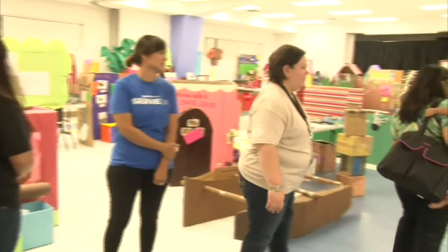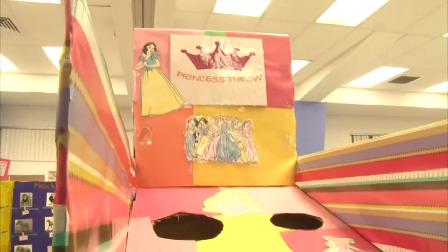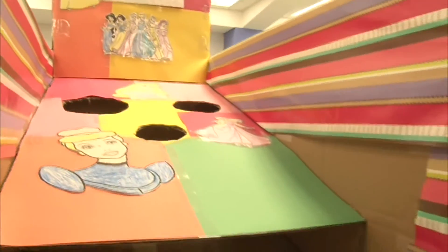Want to be part of the Cardboard Challenge? Head to the GCC Multipurpose Auditorium tomorrow for their last day. They'll be open from 9 a.m. to 8 p.m. For more information, visit www.CardboardChallenge.com.